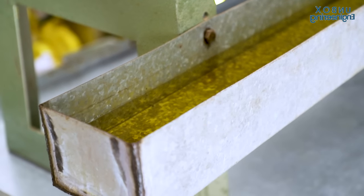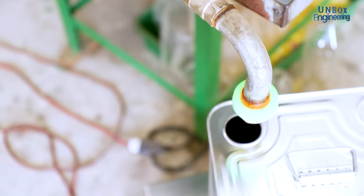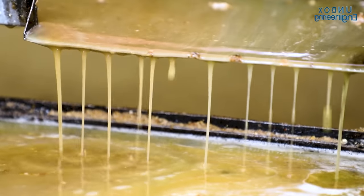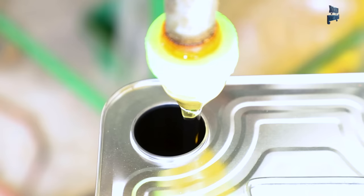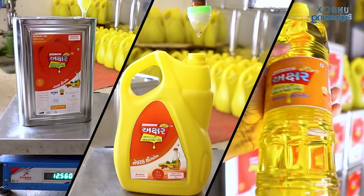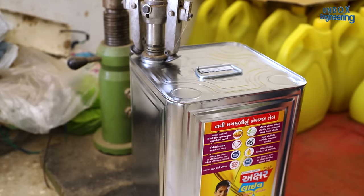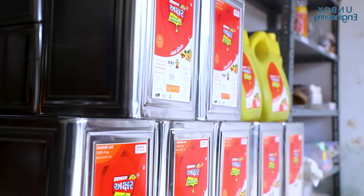Finally, 100% pure and natural oil is ready to be sent for packaging. The amazing thing about this factory is you can watch the entire oil extraction and filtering process live. The oil is packaged in a variety of different sized bottles, such as 15-litre tin cans, 10-litre jerry cans, and 1-litre PET bottles. After this, the boxes are sealed by machine, and this groundnut oil is ready for you to fry your favourite items.